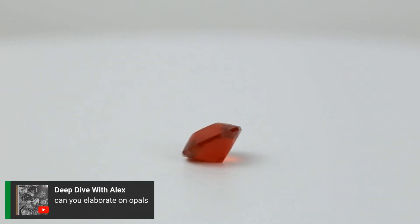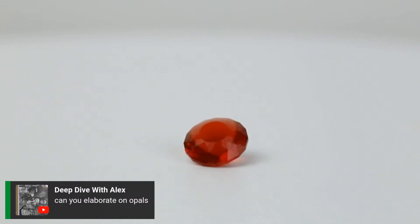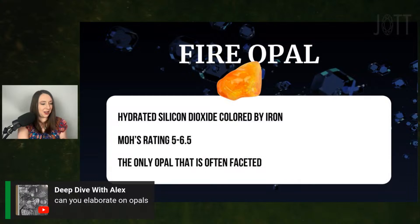Can you elaborate on opals? Opal is actually a silicate. You have quartz, which is also silicon and oxygen with a very specific crystal structure, but opal is amorphous, meaning it doesn't have a crystal structure. When a lot of silica in water seeps down into rock or onto fossils, the water evaporates and leaves behind silica spheres, forming opal. You can actually have opalized fossils or opalized wood — it's really incredible from a geological perspective.